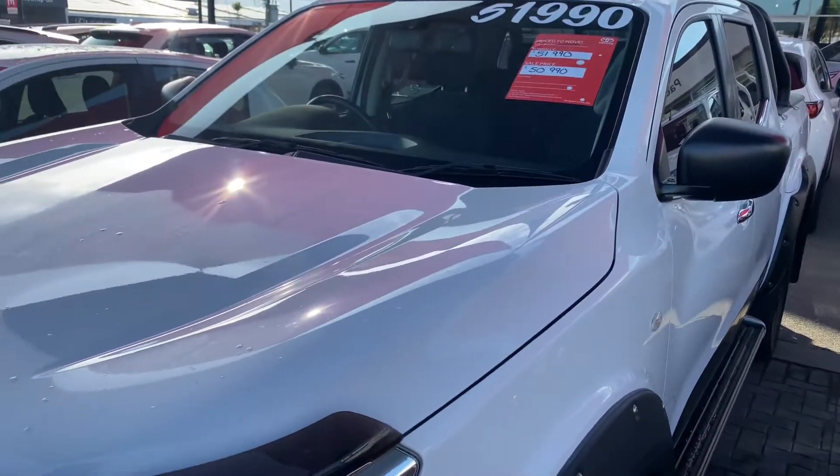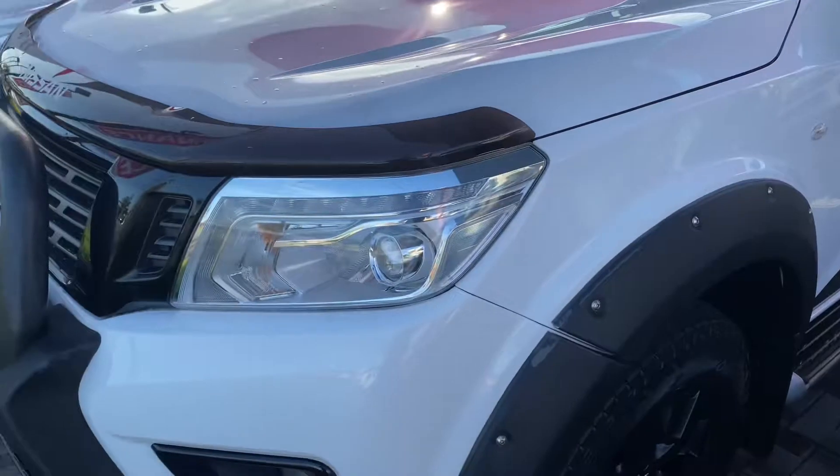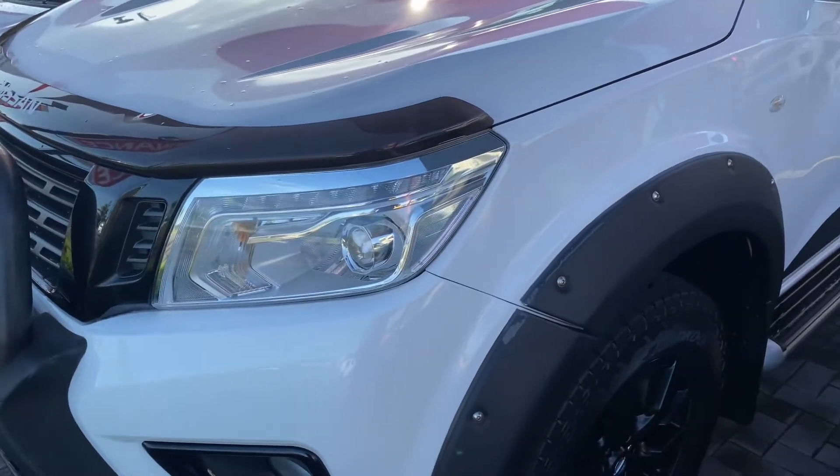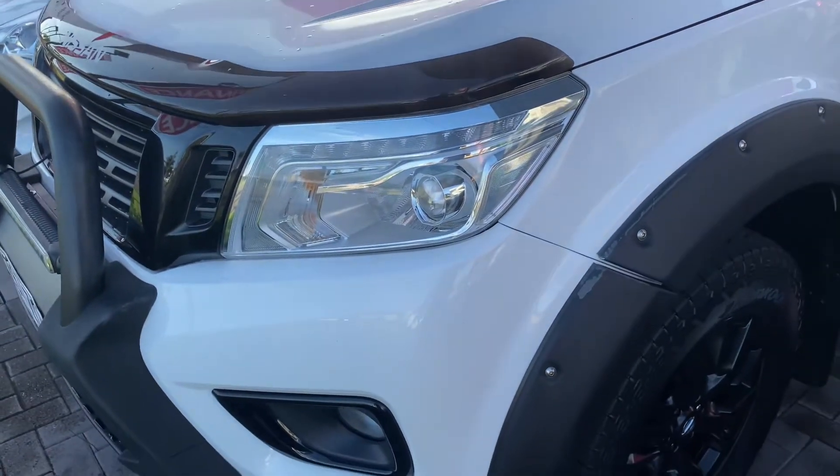I'll go through the whole car for you and show you any marks or anything that I do see, especially if you're outside of Cairns and can't come in to pick up the car and test drive it. I want to make sure I show you everything so you have a really good idea about the vehicle.